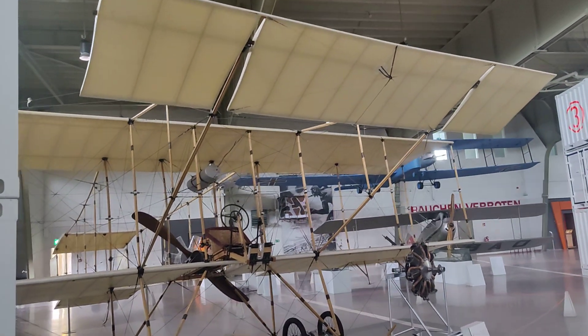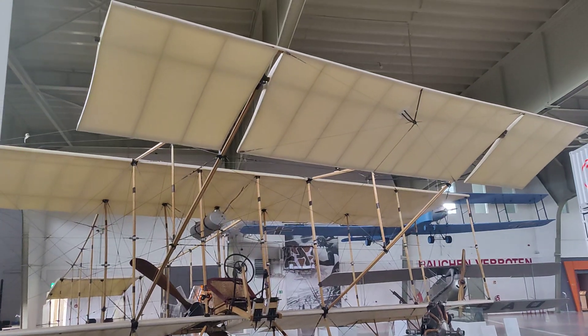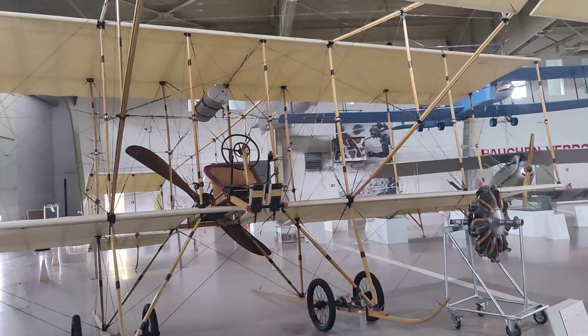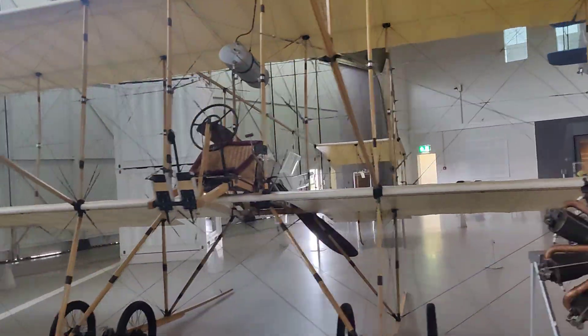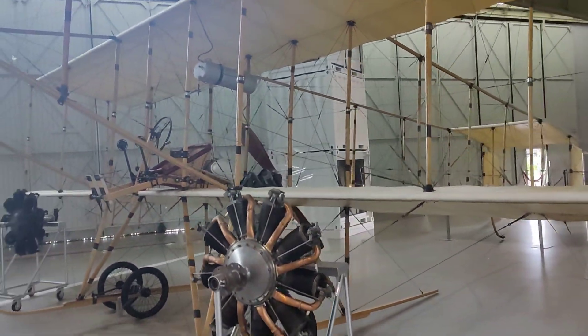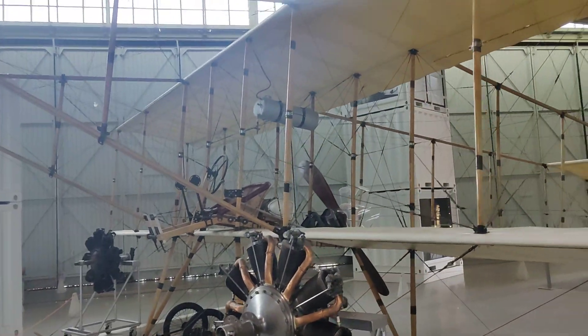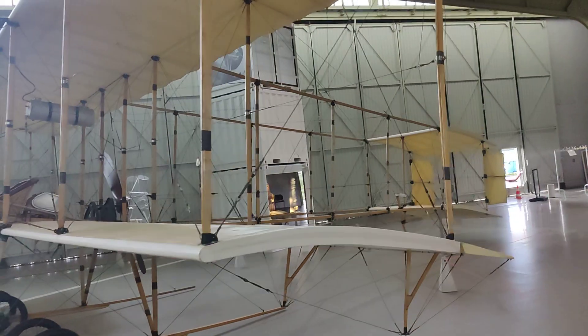Here we have the Farman biplane of 1909. It has a front elevator, as used by the Wright brothers as well — still considered necessary back then. There's a bigger basket for a seat, and you can see the radial engine. Lots of wire, linen, and fabric in the construction.